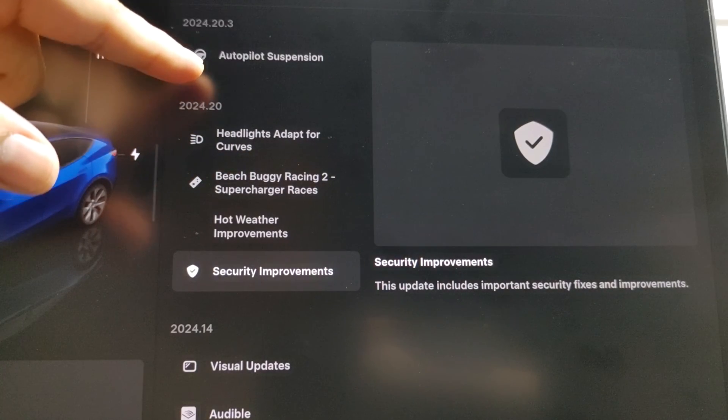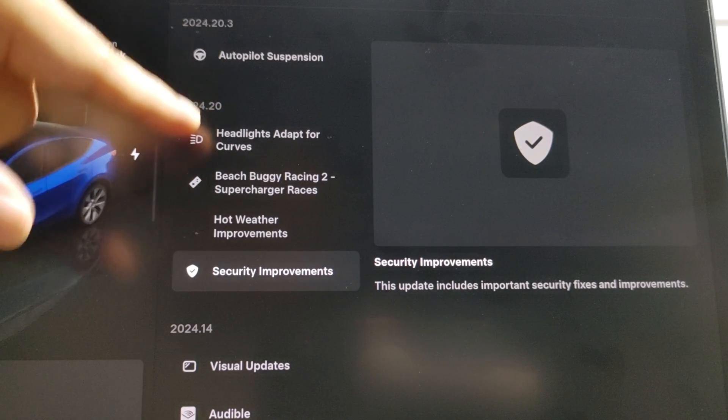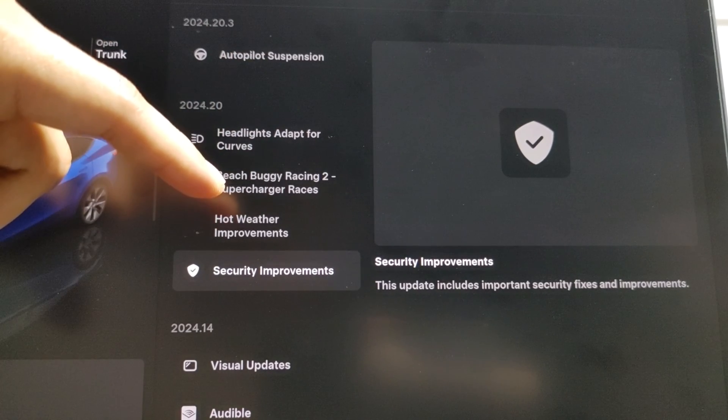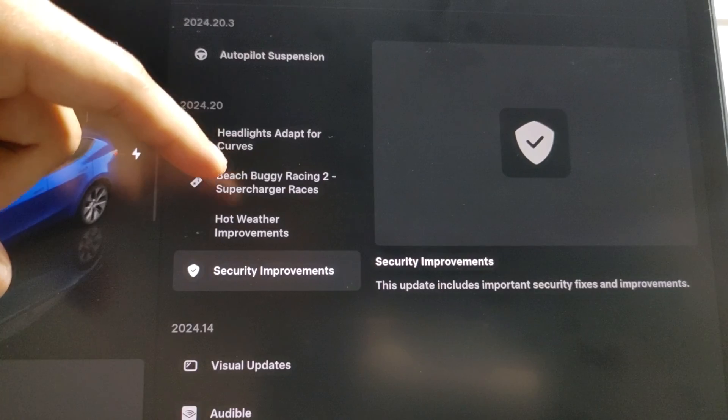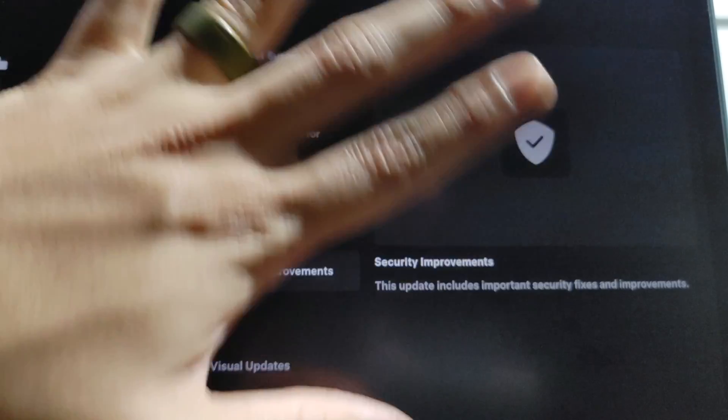And that was the over-the-air update overview for 2024.20.3 and its family for the 2024 Model Y. Let me know down below if you've already installed this software version and how you're liking it. If you're new to the channel, subscribe and like the video — I'll catch you on the next one. Bye!